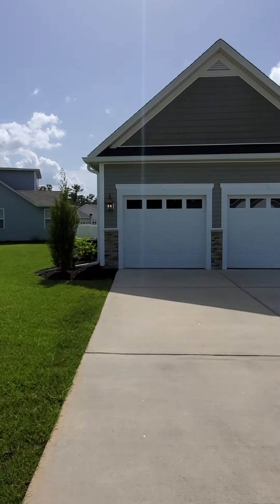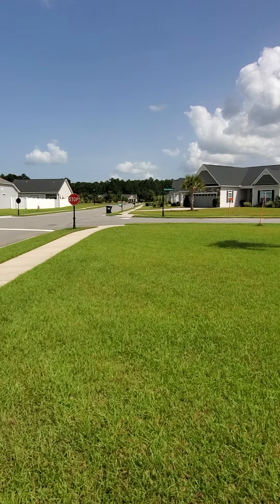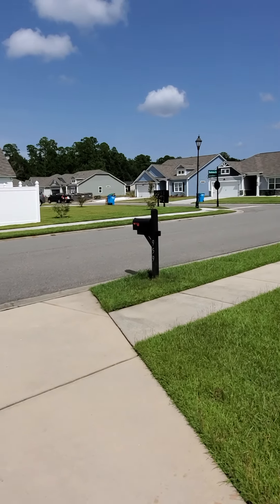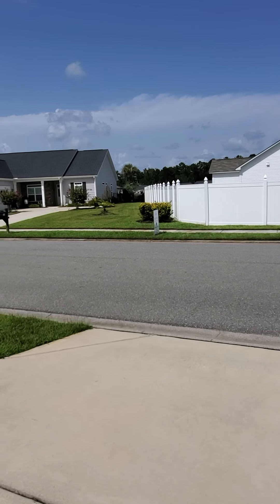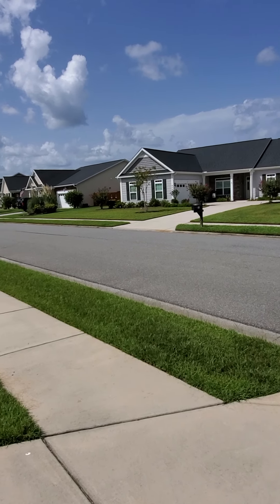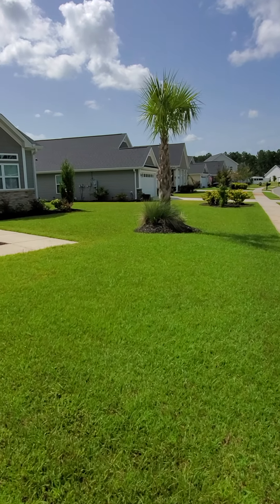Hey guys, we're at 959 Hearthstone Drive. It's an absolutely beautiful house. So this is your surrounding neighbors. You own a corner lot, which is really nice — a relatively large corner lot, to be honest. From what the listing agent has told me, this is a model home, so you're getting a pretty spectacular deal with all the bells and whistles.